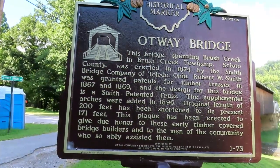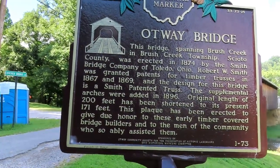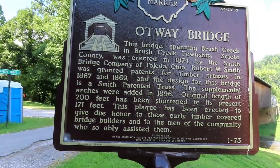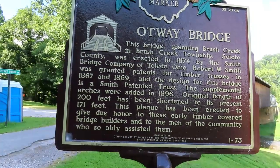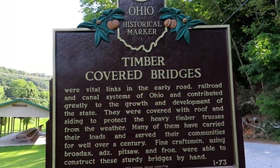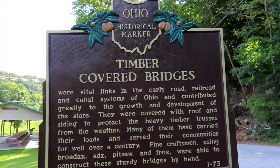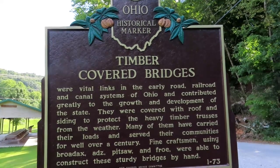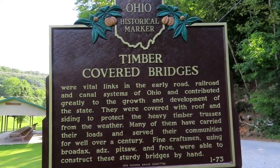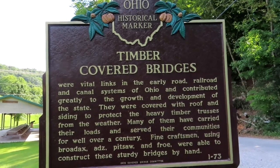The original length of 200 feet has been shortened to its present 171 feet. This plaque has been erected to give due honor to these early timber covered bridge builders and to the men of the community who so ably assisted them. Timber covered bridges were vital links in the early road, railroad, and canal systems of Ohio and contributed greatly to the growth and development of the state. They were covered with roof and siding to protect the heavy timber trusses from the weather. Many of them have carried their loads and served their communities for well over a century.